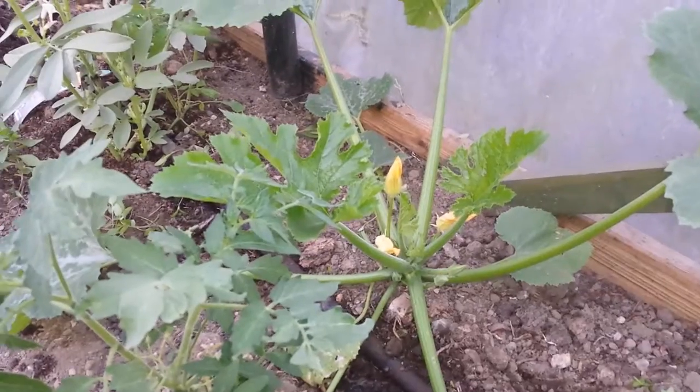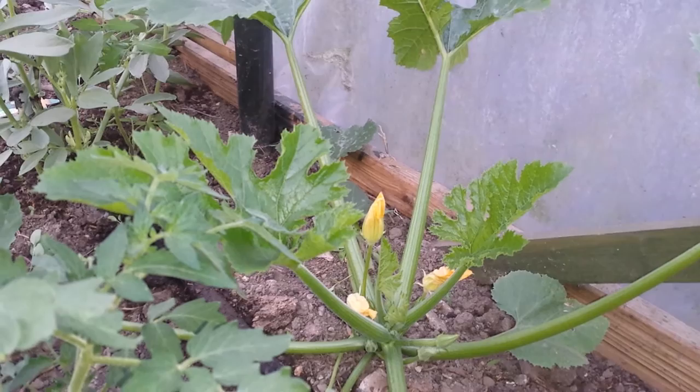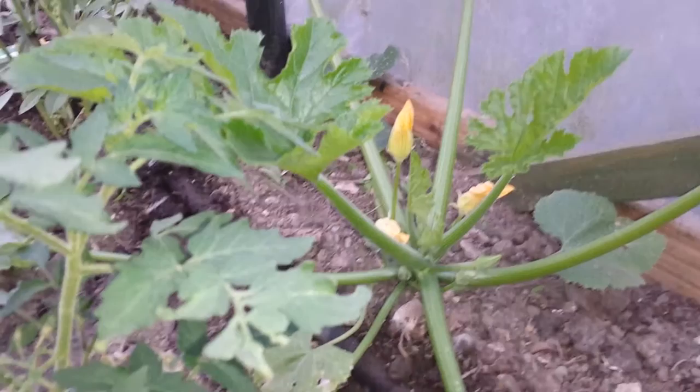This is inside our polytunnel. Today is the 26th or 27th of May, a Thursday evening. Inside the polytunnel, I thought what I planted was a cucumber.